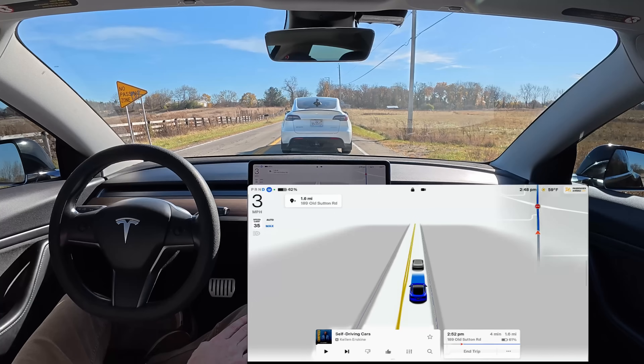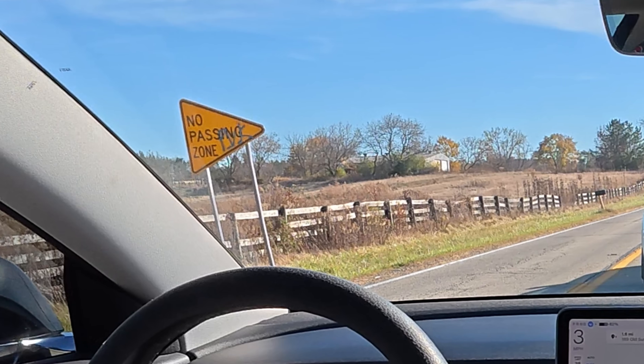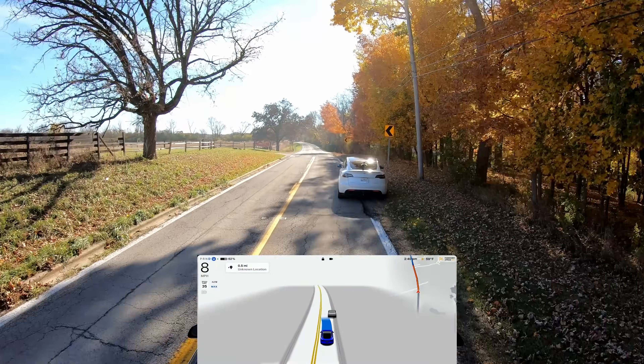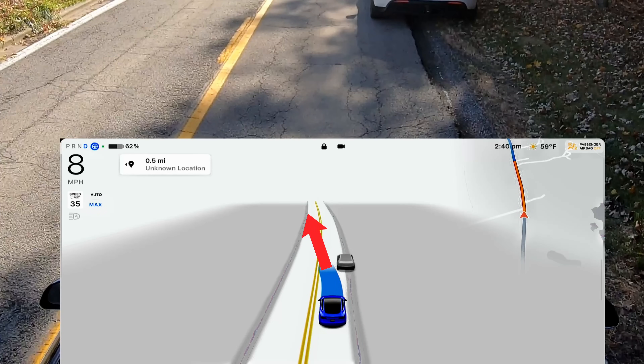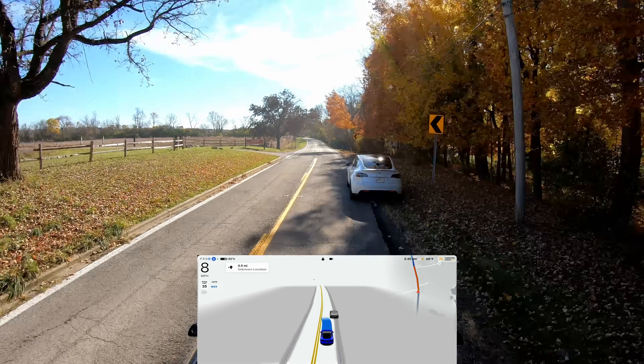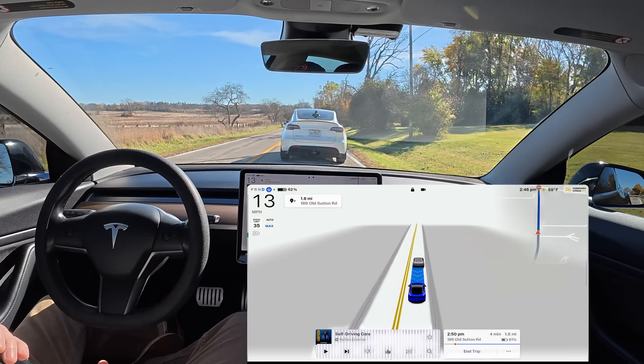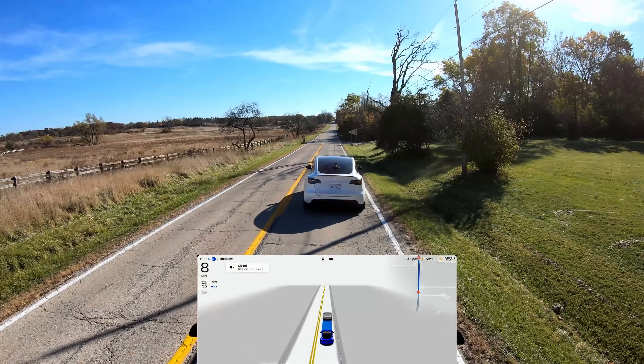That other car was coming right there. Full self-driving cannot recognize any of the signs that say no passing zone. In a lot of situations, even humans won't obey the solid line no passing zone areas. However, I think for full self-driving to be absolutely safe, it really needs to recognize those situations and not pass at all. I hope the Tesla autopilot team sees these tests because it really needs to operate differently in these conditions.